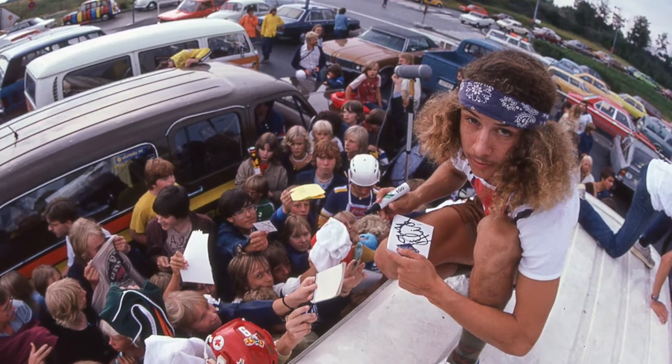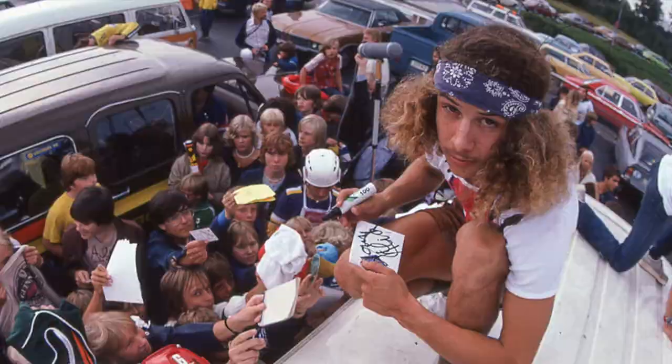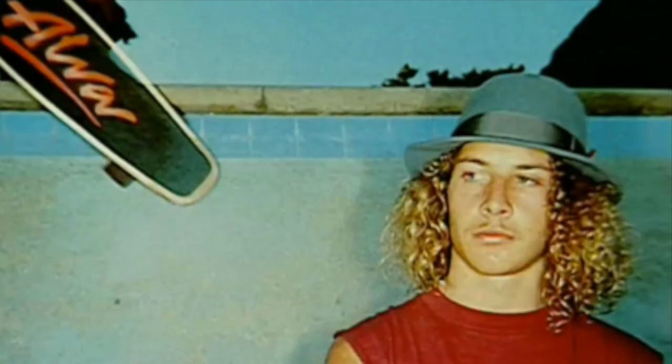During his first European tour in 1978, it was ridden by Tony Alva. A shirtless Alva turned up equipped with his bandana and shredded. He also left a sentimental gift by spray painting "this place sucks" on the bowl.